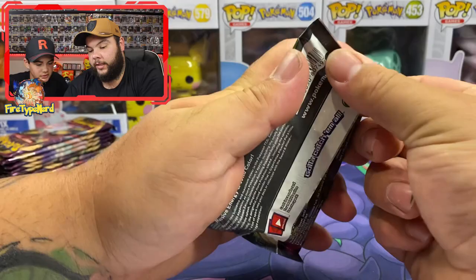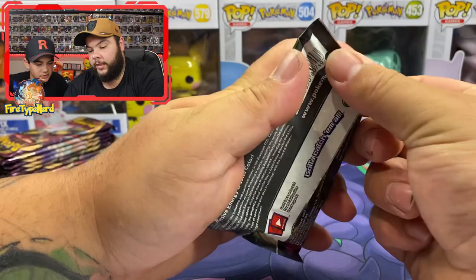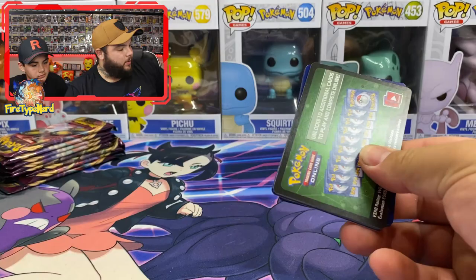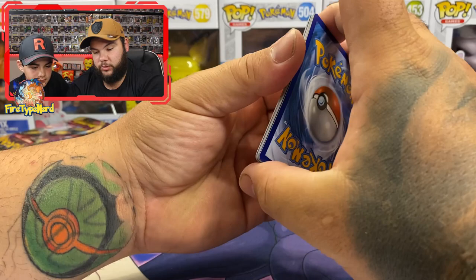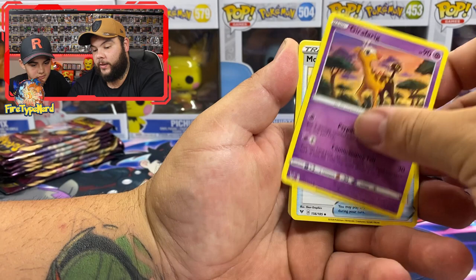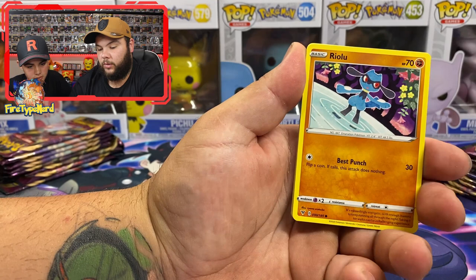I'll open first. Now, if you don't already know, even if you just get a green code card there is still a chance of pulling an amazing rare. Amazing rare is four points.